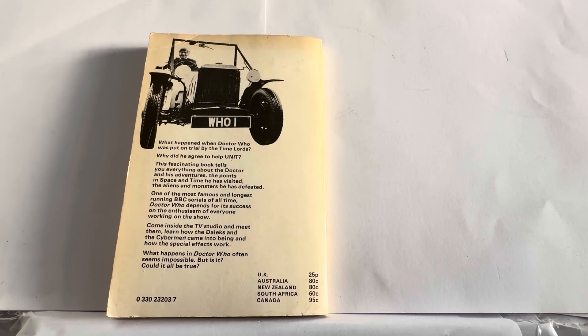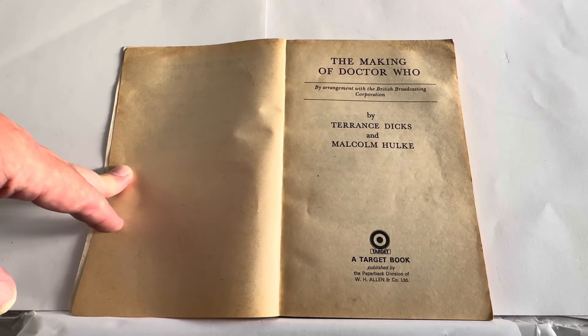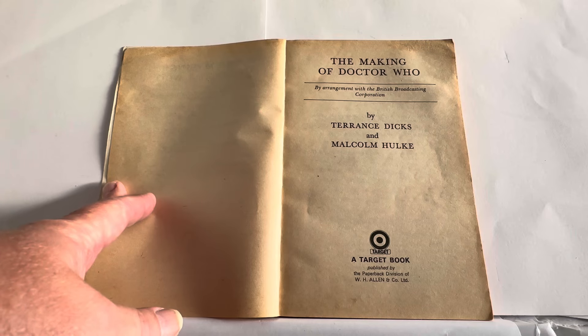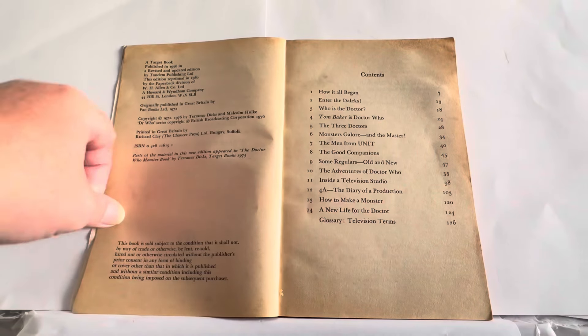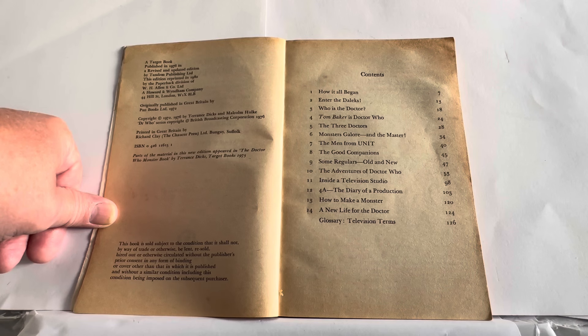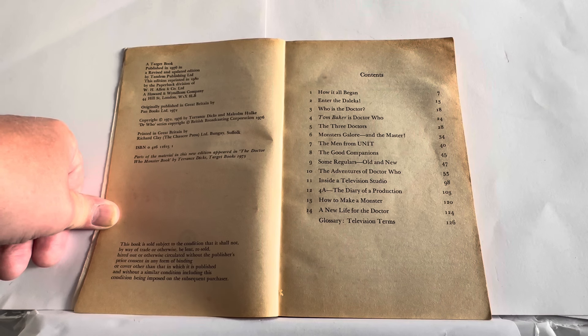Switching over to the 1976 version — it says The Making of Doctor Who by arrangement with the British Broadcasting Company, by Terence Dixon and Malcolm Hulkey. This is the Target book, published by the paperback division of W.H. Allen and Company Limited, responsible for the Target books. A Target book published in 1976 in a revised and updated edition by Tandem Publishing Limited, this edition reprinted in 1980 by W.H. Allen and Company Limited. Originally published in Great Britain by Pan Books Limited 1972. Copyright 1972 and 1976 by Terence Dixon and Malcolm Hulkey.